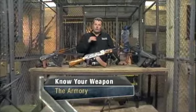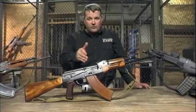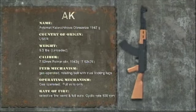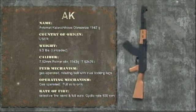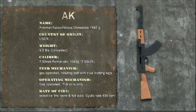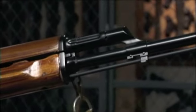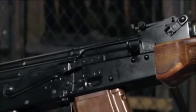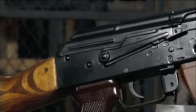You're looking at the gold standard in ruggedness and reliability in an assault rifle. Let me introduce you to one of my personal favorites: the Kalashnikov. The AK series is robust, reliable, and easy to maintain. This design is so simple and durable that it outlasted the Soviet Union which conceived it. The Soviet Union learned from their experiences in World War II that when training large numbers of troops, the weapon had to be easy to operate. This was a primary design concern in the development of the Kalashnikov. There are over 100 million AK assault rifles around the world.